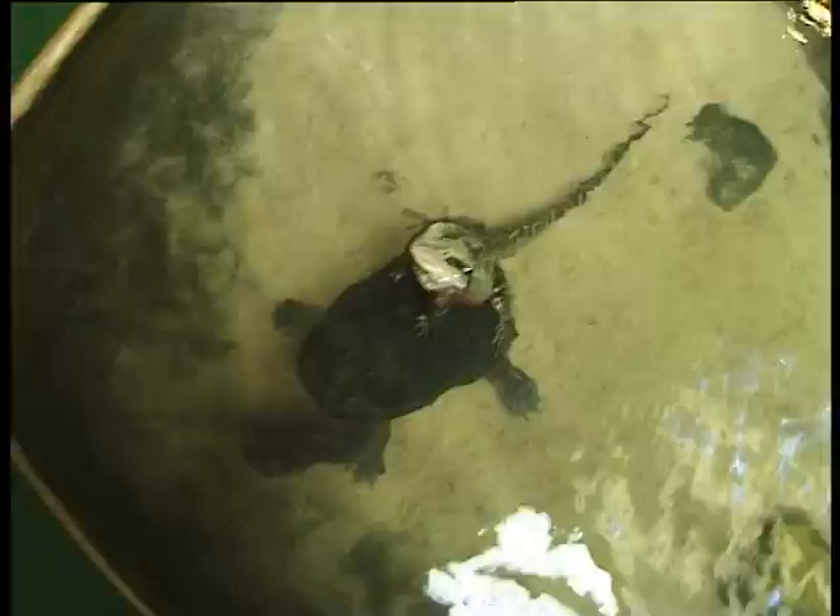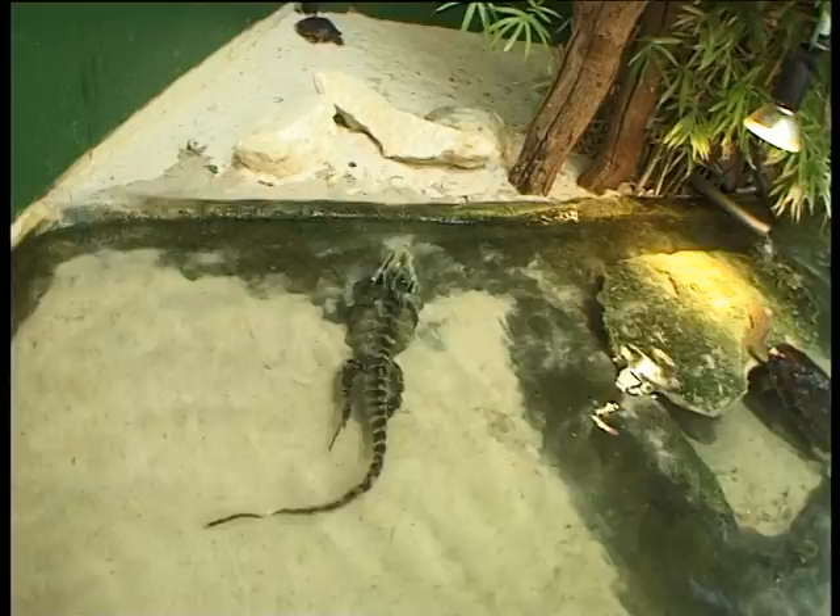The eastern water dragon can grow up to 90 centimetres long, just under a metre. Eastern water dragons are also very good swimmers. As you can see by the tail, they've got a paddle-like tail, and they can spend up to 90 minutes underwater. They use the water for shelter.